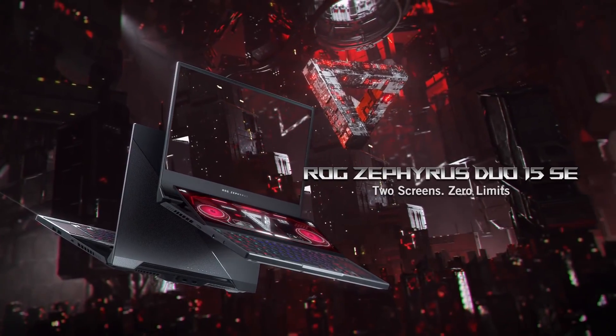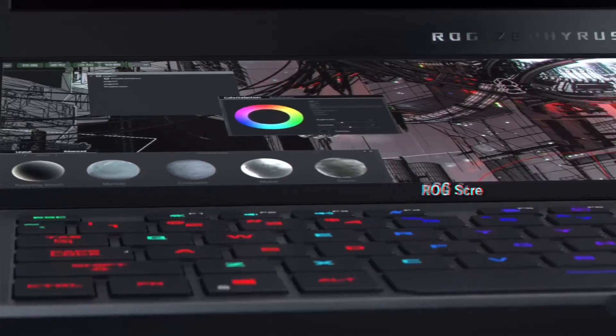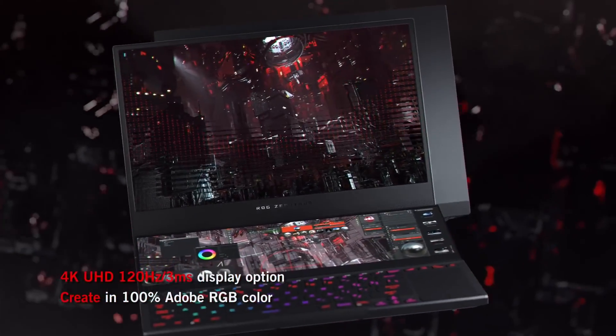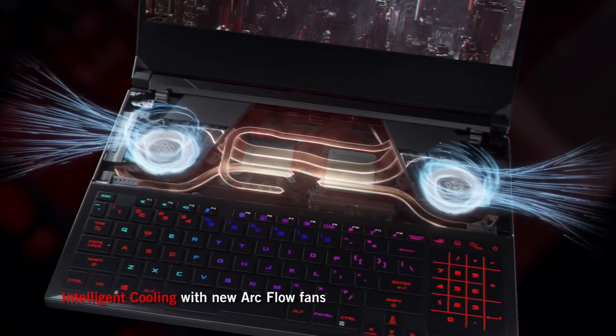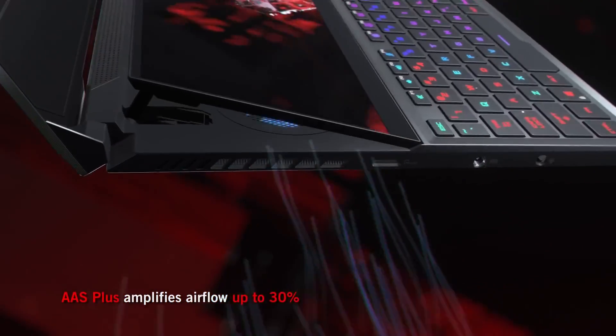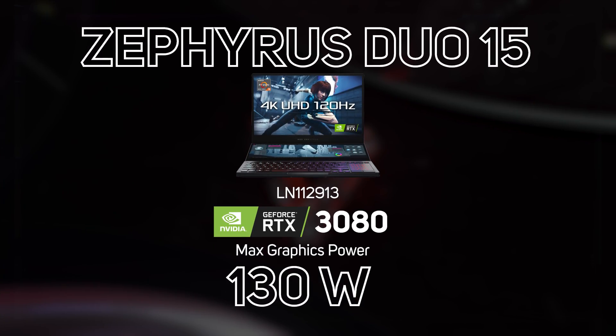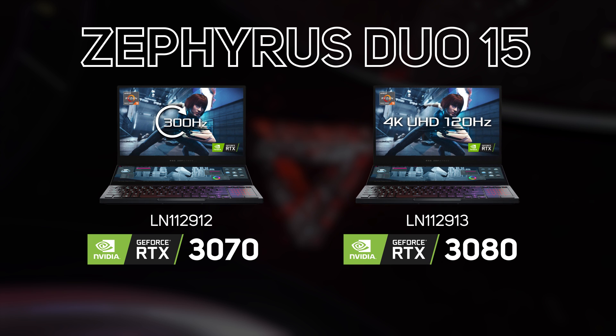Then there's the Zephyrus Duo, which mixes together gaming and productivity in an ultimate powerhouse of a laptop. It features not one but two screens with calibrated 100% Adobe RGB accuracy. There's RGB lighting with per-key illumination and a trackpad that also doubles up as a number pad. The CPU and GPU benefit from an advanced cooling solution and the GPU offers a full 130-watt max graphics power. Currently it's only offered as an RTX 3070 model with a 300Hz 1080p screen, or as an RTX 3080 model with a 4K 120Hz screen.